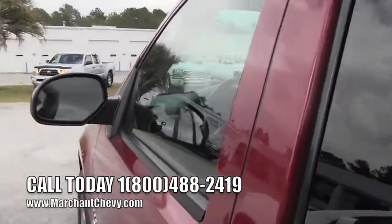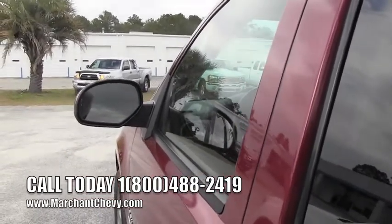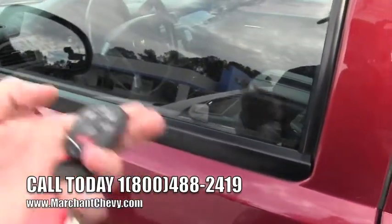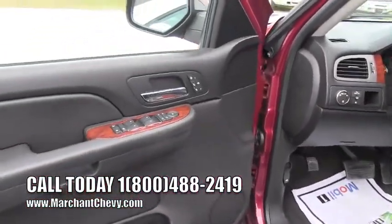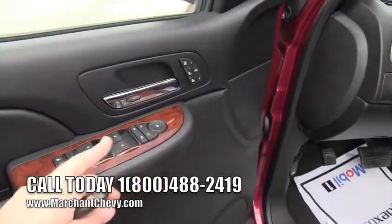This one comes with a 5.3-liter V8 and has roughly 67,000 miles on it. It also has a remote start — hit that button and it cranks the vehicle up for you, which is great in winter or summer to heat or cool the car before you get in. It has power windows, power door locks, and power mirrors.